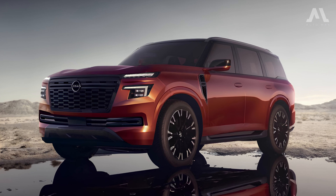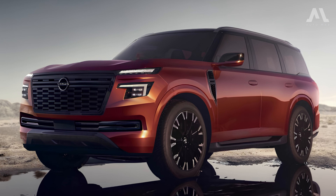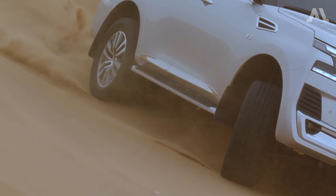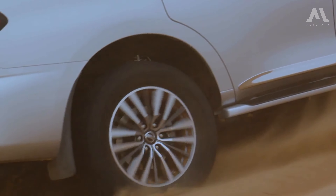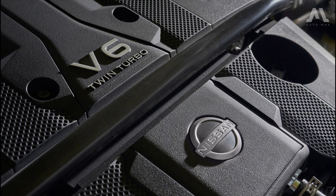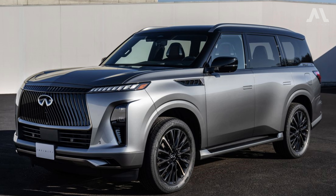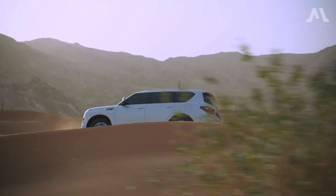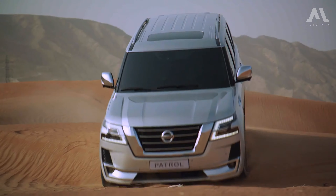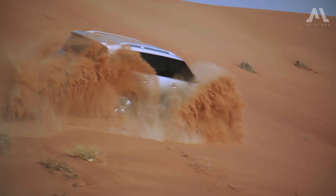The next-generation Nissan Patrol is undergoing a significant transformation, replacing its naturally aspirated V8 engine with a twin-turbocharged V6. This new powerhouse, known as the VR35DDT, is paired with a nine-speed automatic transmission, replacing the current 5.8-liter V8 and seven-speed automatic found in the existing patrol model. First introduced in the Infiniti QX80 SUV, it boasts an impressive output of 450 horsepower and 514 lb-ft of torque — superior power and torque compared to the current Toyota Land Cruiser 300 Series.